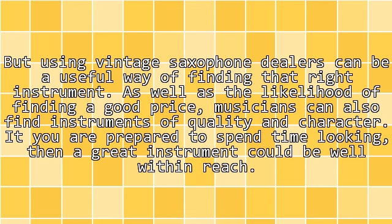If you are prepared to spend time looking, then a great instrument could be well within reach.